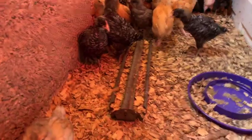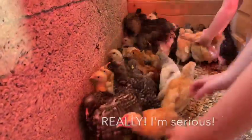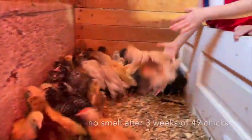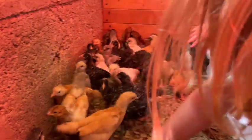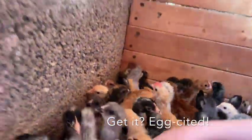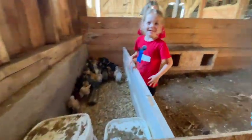What is fantastic about this deep litter method system is there is no smell. 49 chicks have been in here for three weeks — zero smell that I can tell. It is phenomenal. Look at all of them though. They are excited to see us.